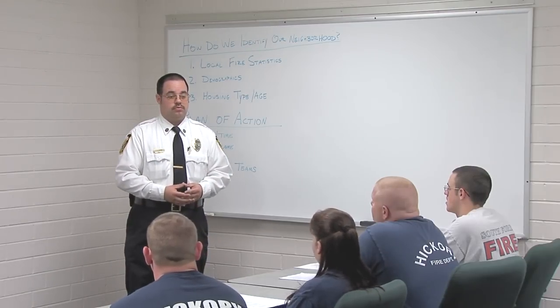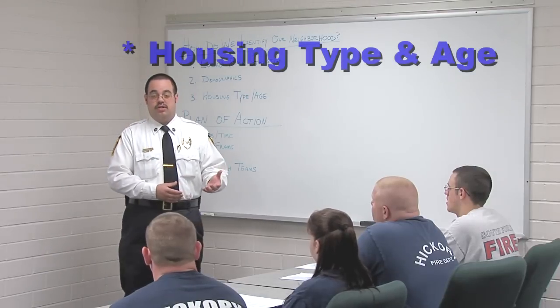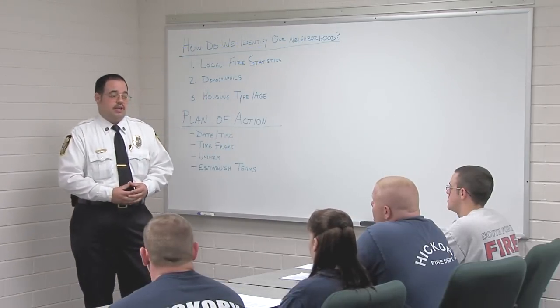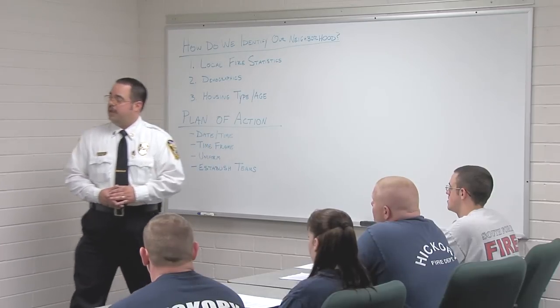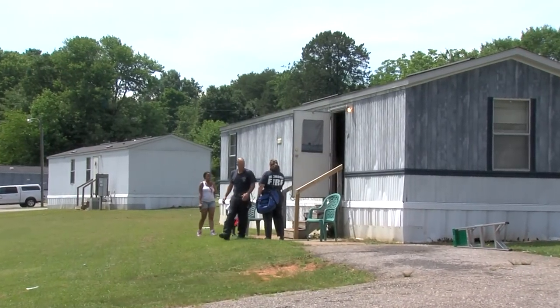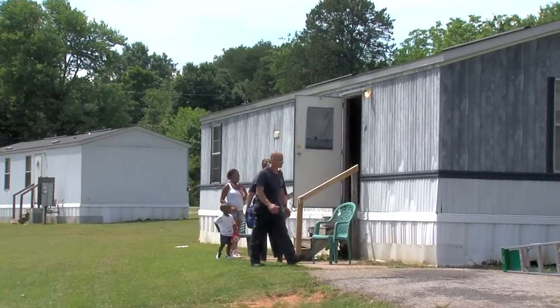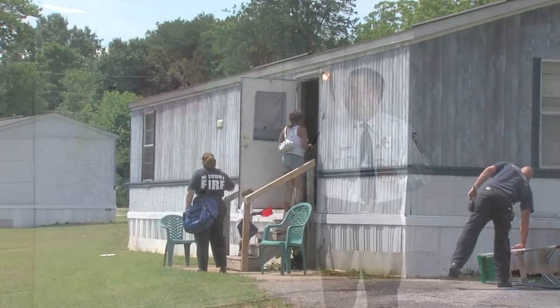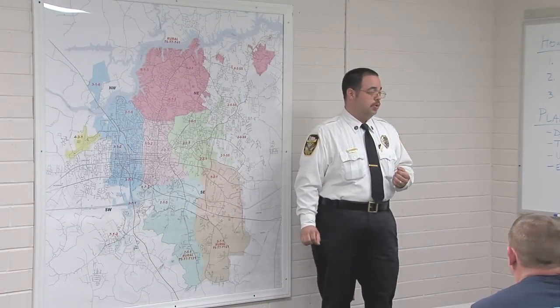The housing type and the age of the housing is also really important — those are very good indicators. The neighborhood we have picked in Hickory is in the northeast section of town, which has a prime neighborhood that meets all of these characteristics. So we'll be going out there to conduct our blitz.